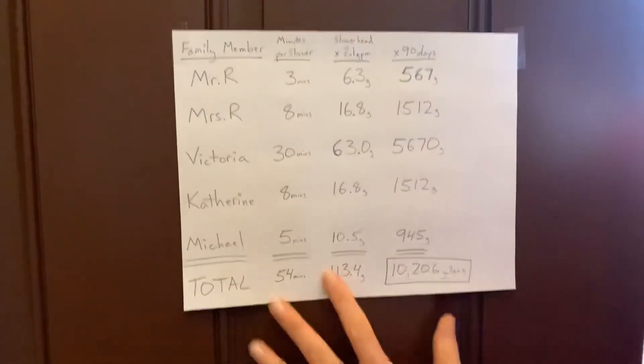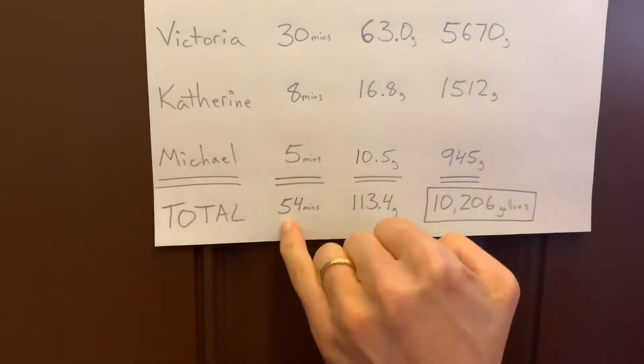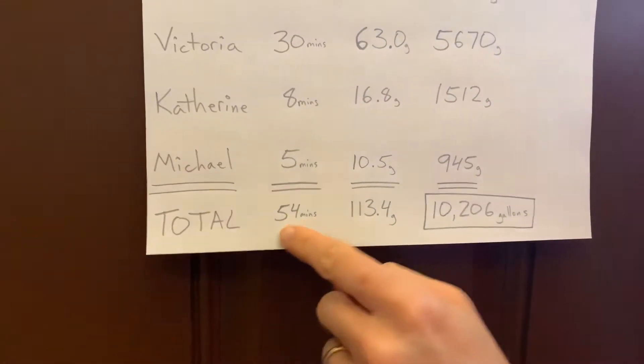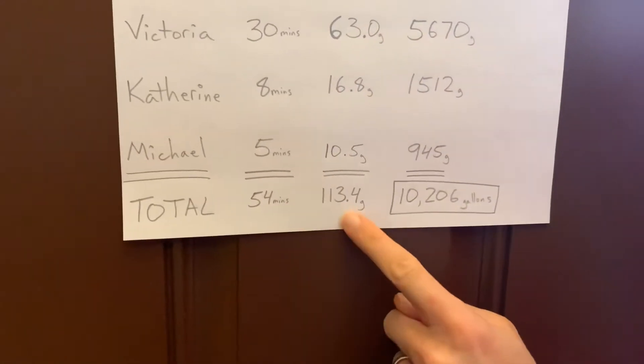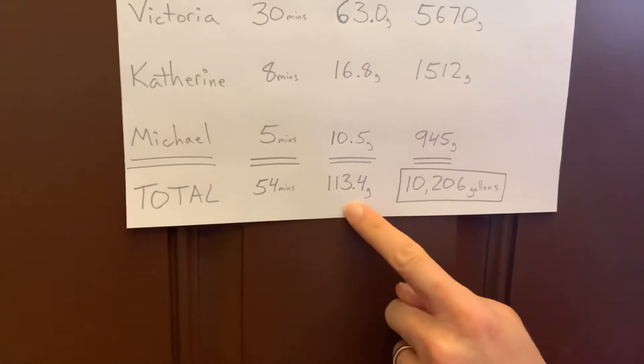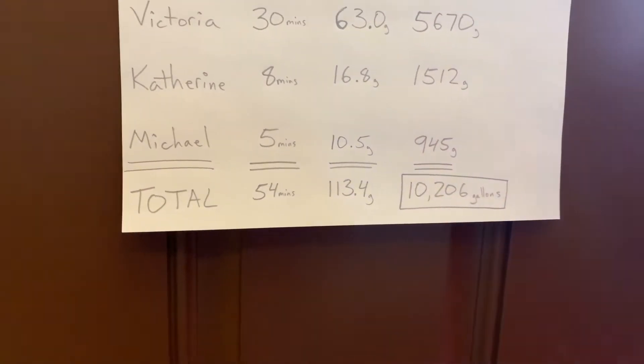When you add all these up, we spend about less than an hour a day, all five people showering. I thought that was pretty accurate — that seemed reasonable for a family of five, even though we have Victoria as the big winner there. That's about 100 gallons of water, but over 90 days that comes to 10,000 gallons.